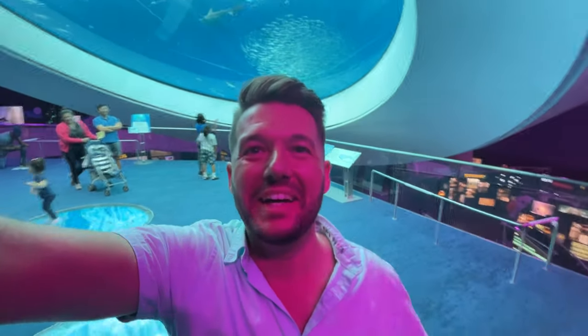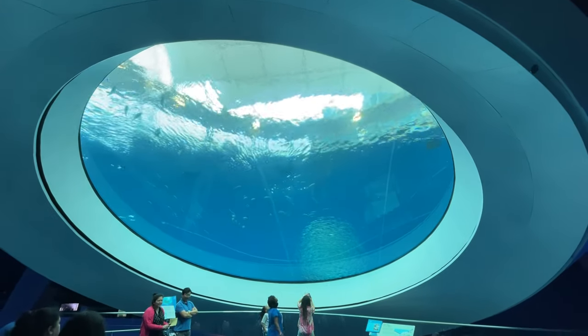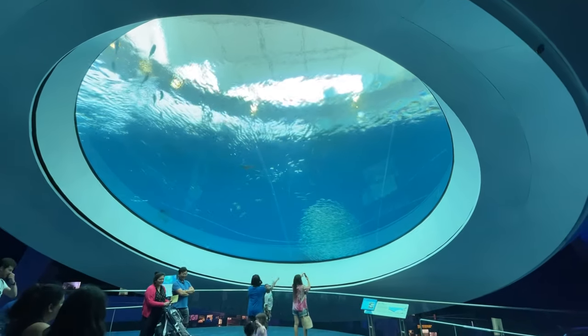This is so amazing. Because it's a giant lens, you can see in lots of different directions. And over here, there's a jellyfish gallery.